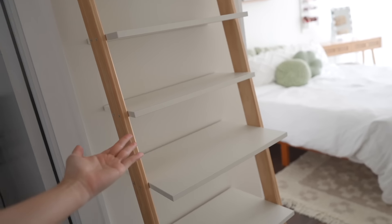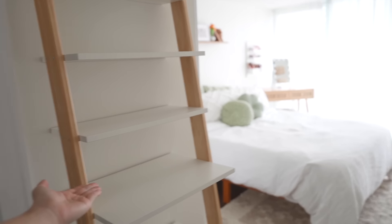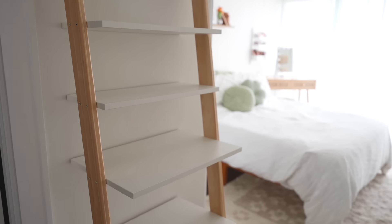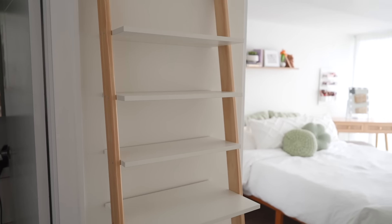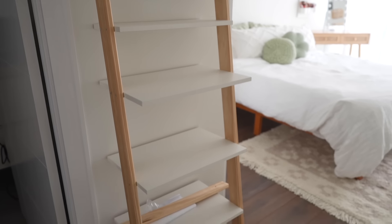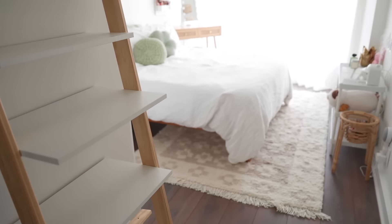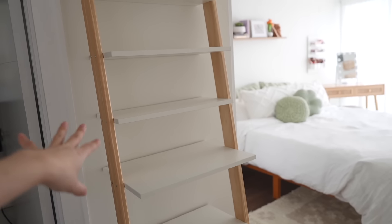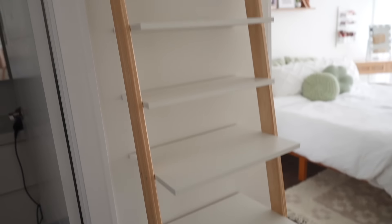This ladder shelf has basically been around the world in terms of my apartment — first I was going to use it in my office, then it was in my living room at some point, and I had it on the other wall of my bedroom. I've realized it actually fits perfectly on this section here and I kind of like the way it looks when you first enter. I'm going to put it here for now — I'm not going to mount it yet because I don't have my drill yet, but I like the way this looks and think it'll look cute when I put decorations on it.